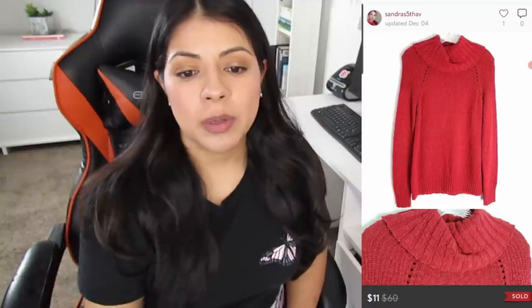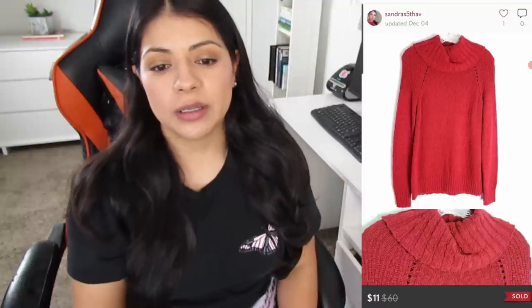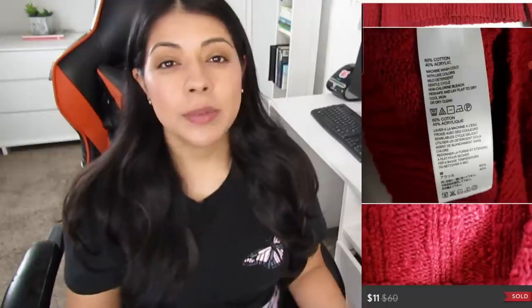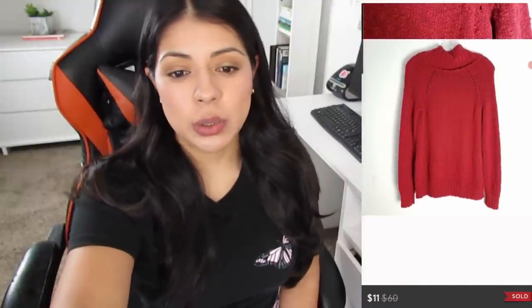Number three on Poshmark, we have this Tommy Bahama textured knit cowl-neck pullover sweater. It sold for $11, earnings were $8.05, and this sweater was listed for even longer — 387 days. Not all Tommy Bahama pieces do this badly — I've sold some men's Hawaiian silk shirts that tend to sell for decent amounts. But this one was just a terrible buy all around, too plain, nothing special about it.